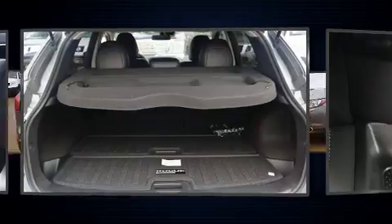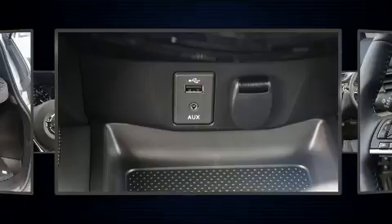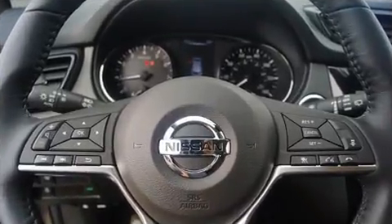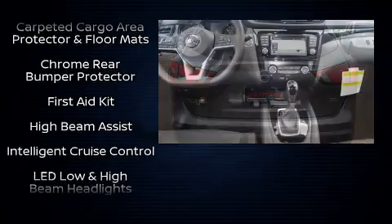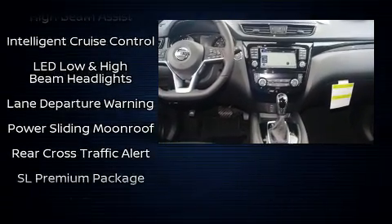Nissan also prioritized safety and security by including dual front impact airbags, front and side impact airbags, traction control, brake assist, a panic alarm, an emergency communication system, and four-wheel disc brakes with ABS. Electronic stability control stands out as a technologically savvy innovation keeping you better connected to the road.